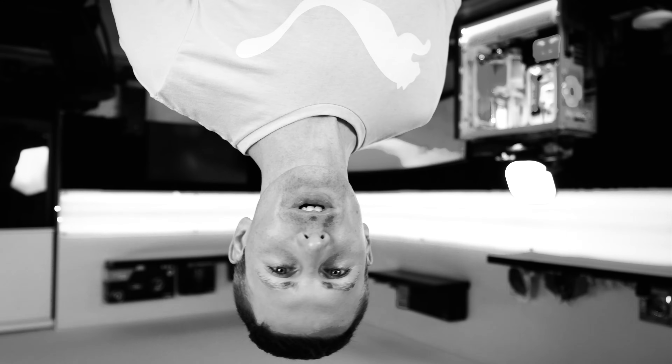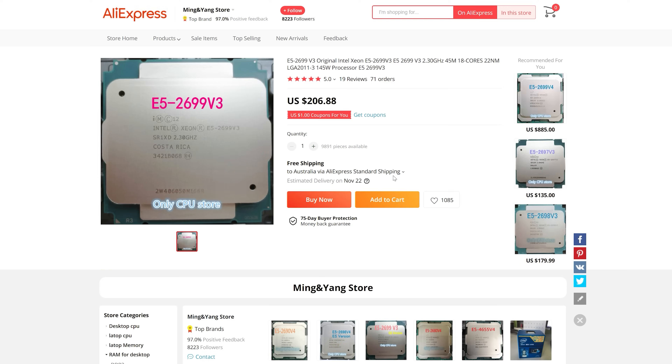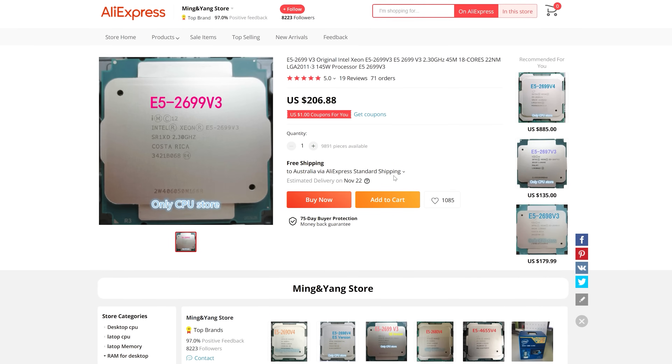What is crack-a-lackin', pop-a-loppin', and even jerk-a-lurkin'. Tech Yes Citizens, because today we have the E5-2699V3, the 18 core, 36 threaded beast that you can get for $200.